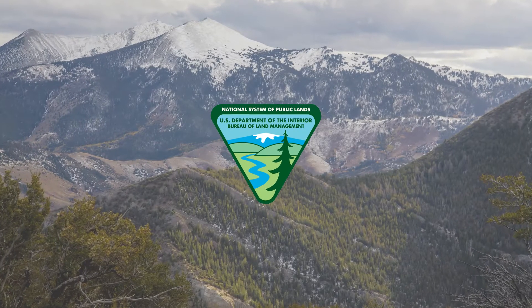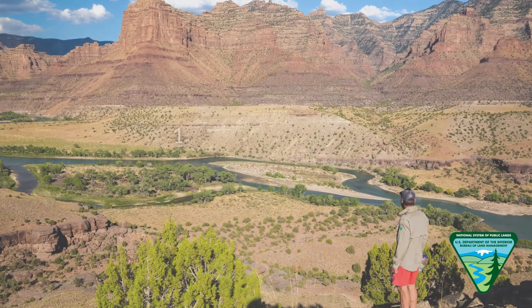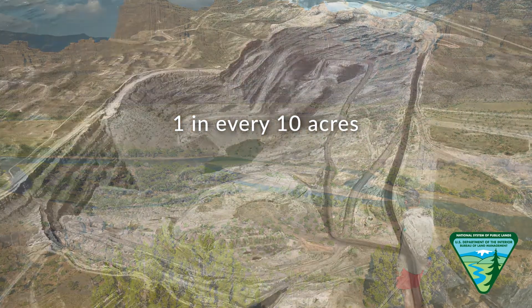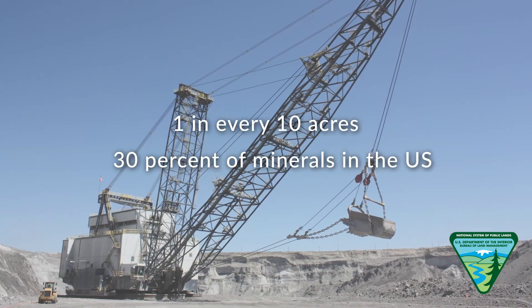The Bureau of Land Management, an agency of the U.S. Department of the Interior, manages approximately 1 in every 10 acres of land and 30 percent of the minerals in the United States on behalf of the American people.